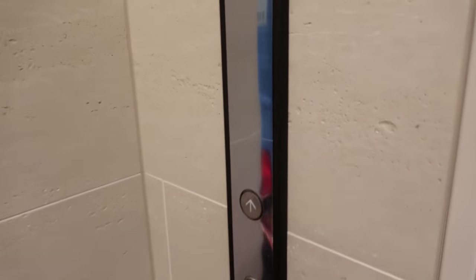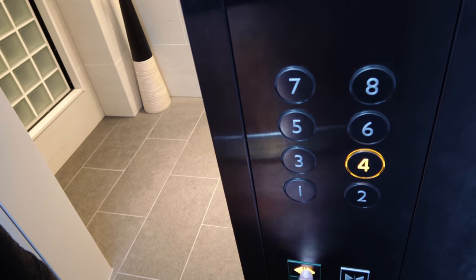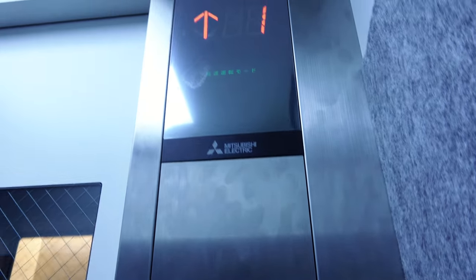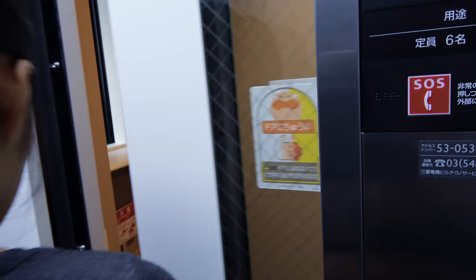This door will open — whoosh — and let us into the tiny, tiny little elevator. So we need to go to the fourth floor. This thing is absolutely tiny, and it's only for this apartment block. Really only meant for one or two people, to be honest. And we've arrived.